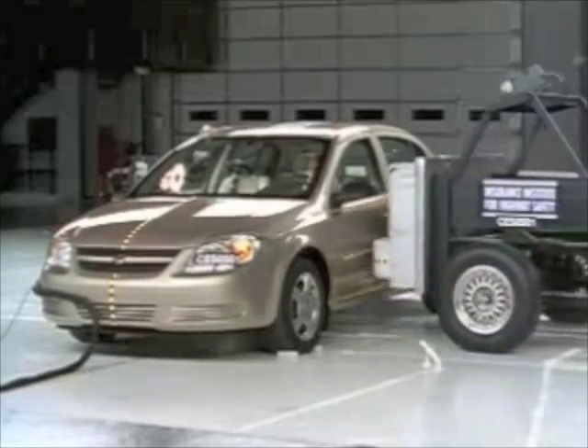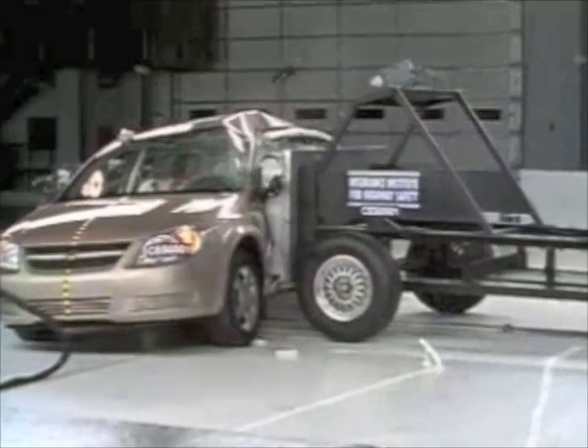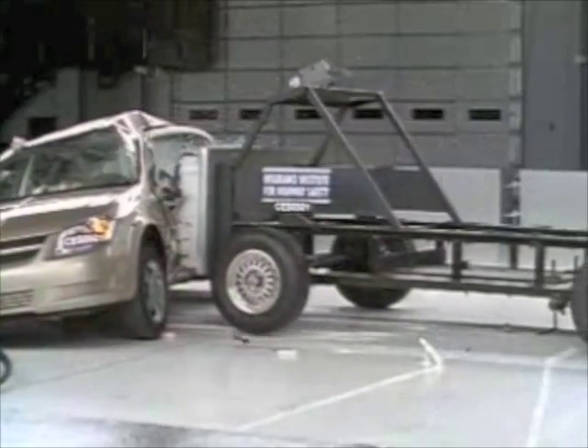This time, the Cobalt score is higher. The test sled still intrudes, but the driver and passenger fare better. The airbag protects the driver's head, although rib fractures and internal organ injuries are possible. The rear passenger has a low risk of injury. With the airbags, the Cobalt score is acceptable.